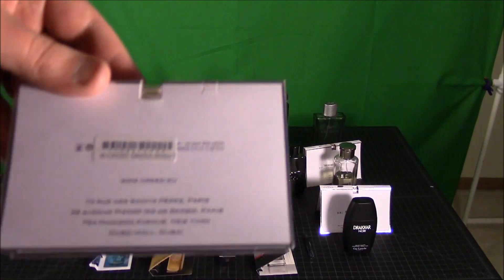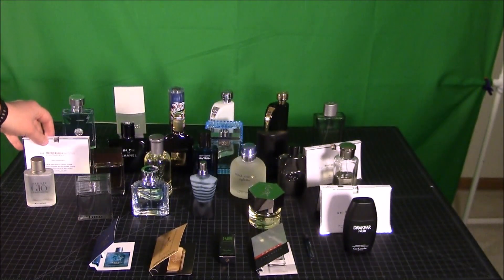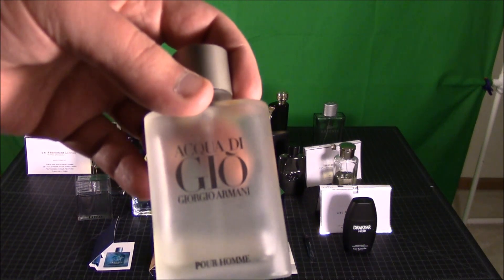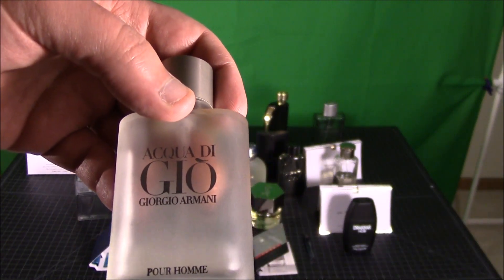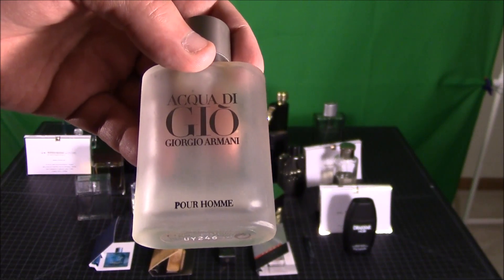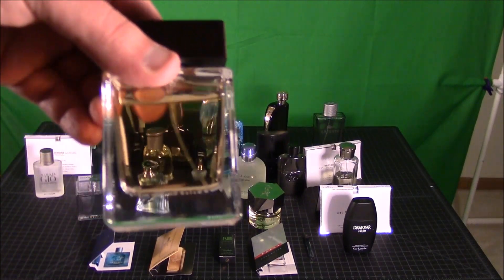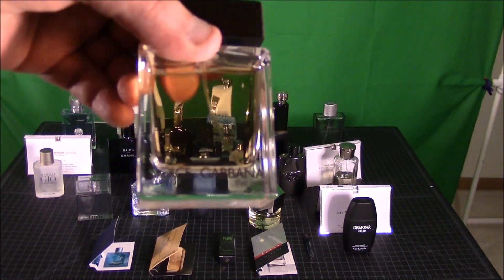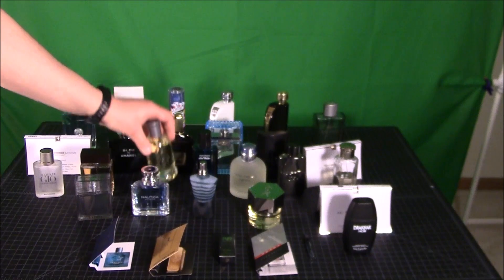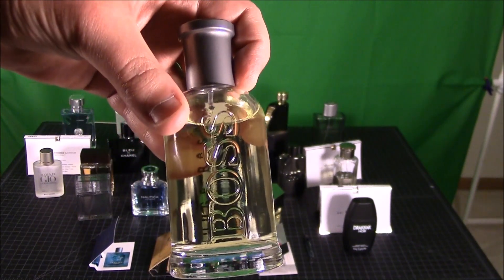The next one we have is a sampler of Green Irish Tweed. Moving right over here we have Aqua di Gio — this is another really old bottle. I have about three maybe four really old bottles. So this one is Aqua di Gio Pour Homme. Then we move on to Dolce and Gabbana's The One. One of my latest additions is Boss Bottle, otherwise known as Boss No. 6.